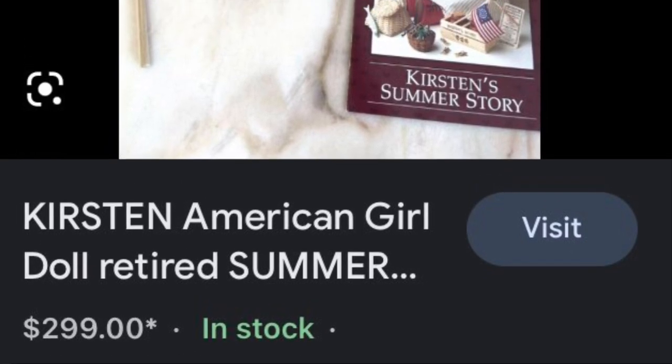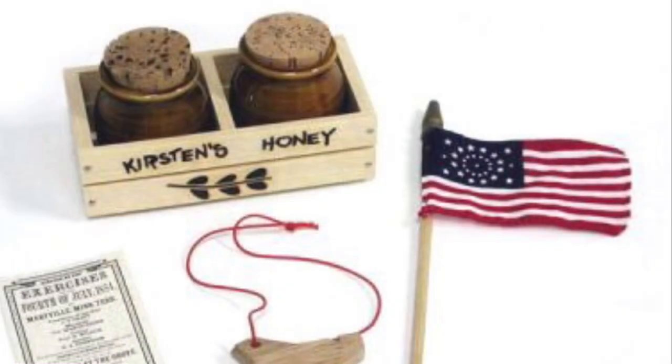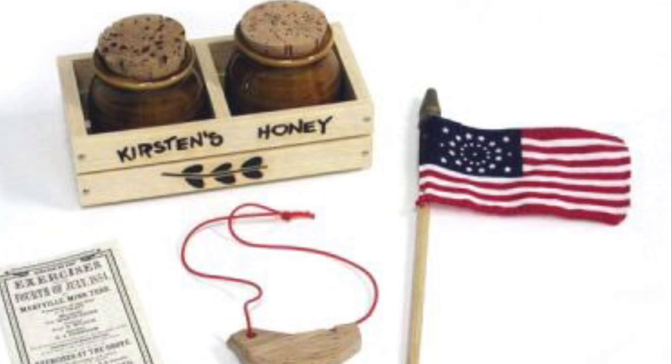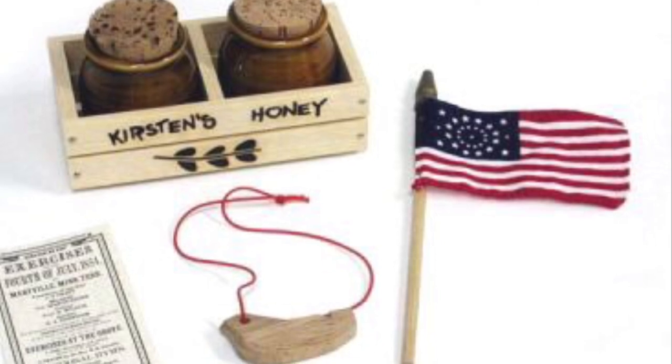These are Kirsten's Fourth of July accessories. As you can see, they go for about $300, and honestly, I don't know why. They're not that exciting. There's some honey, a flag, and a little thing — I don't know what it is — but they are very expensive and hard to find, so if you do find them, you might as well get them.